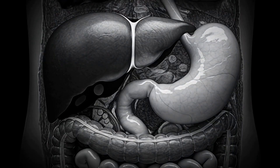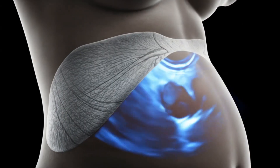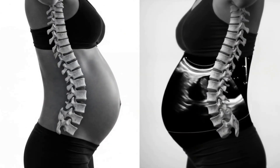At 4 months, the growing uterus presses the liver and stomach upward. The diaphragm begins to elevate, affecting breathing capacity. The spine responds by increasing lumbar curvature to compensate for abdominal weight.